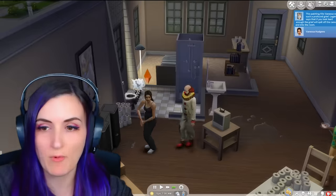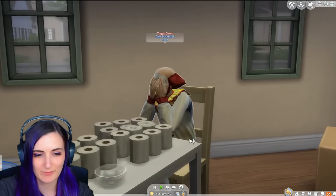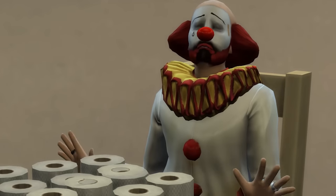This painting fills Vanessa with such a— OH MY GOD! He's here! He's just crying over this toilet paper table. Same, man.